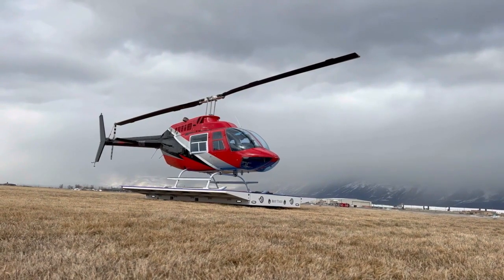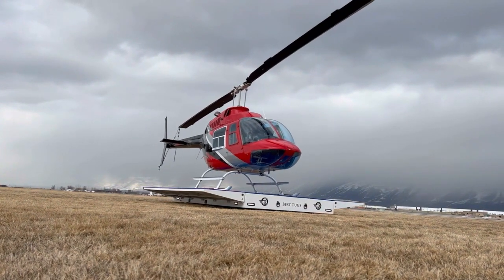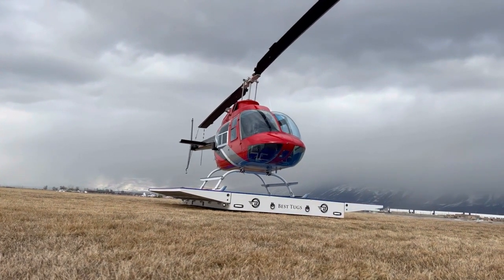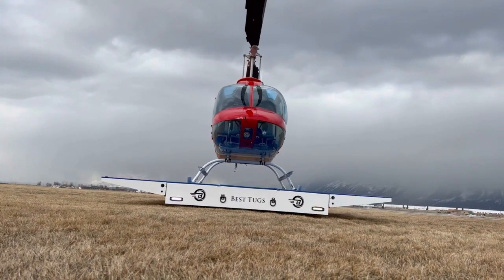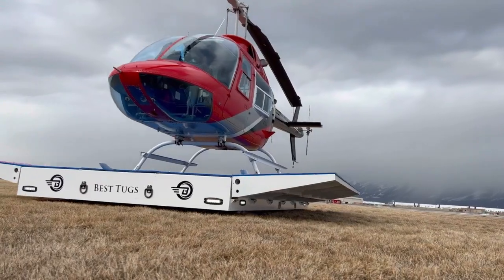These features make the Papa Tug from Best Tugs the choice for those who demand premium quality, convenience, and world-class innovation for the helicopter and hangar. The fold-up wing system is particularly noteworthy as it allows for a compact design that takes up minimal space in the hangar, making it an ideal solution for locations where space is at a premium.